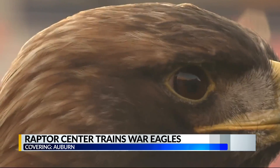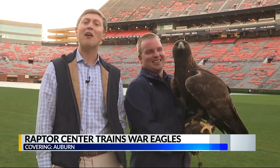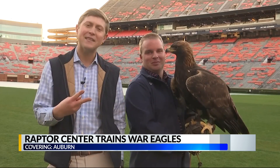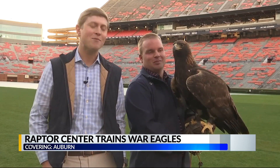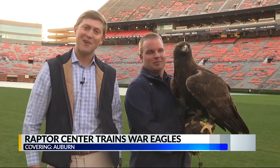As long as Aria feels good this Saturday, that's her game plan. This Saturday at the Iron Bowl here at Jordan-Hare Stadium, you can look for Aria — it's going to be her second time this season. As of now, she's in the starting lineup with the Raptor Center. So look for her this Saturday.